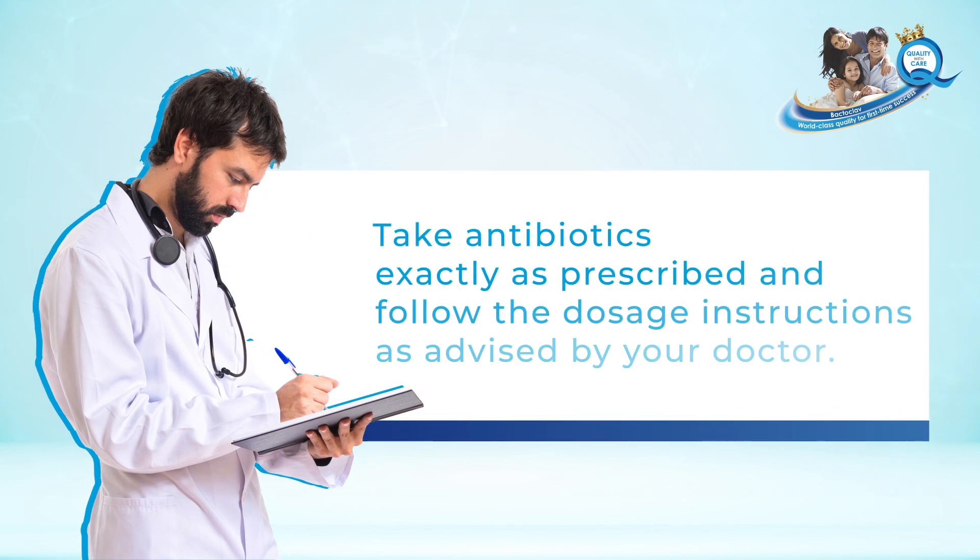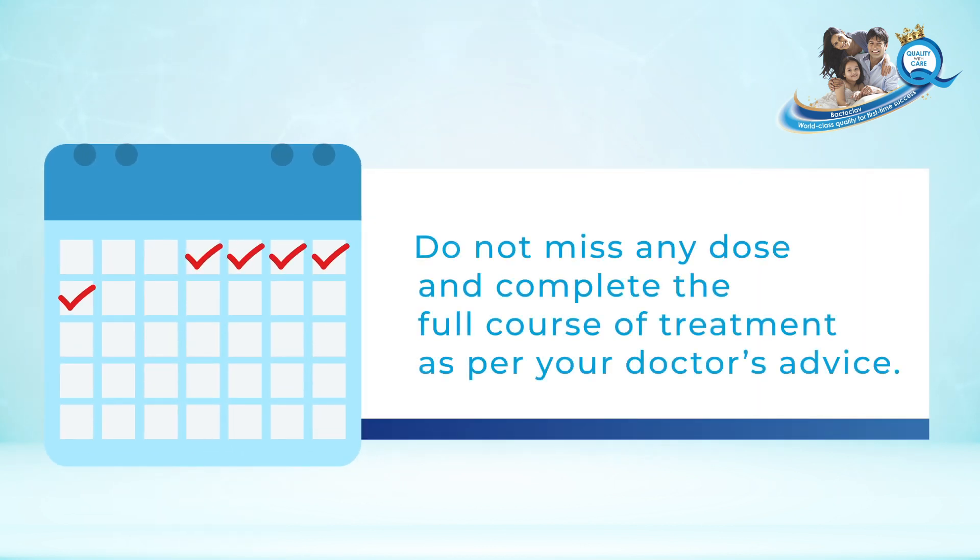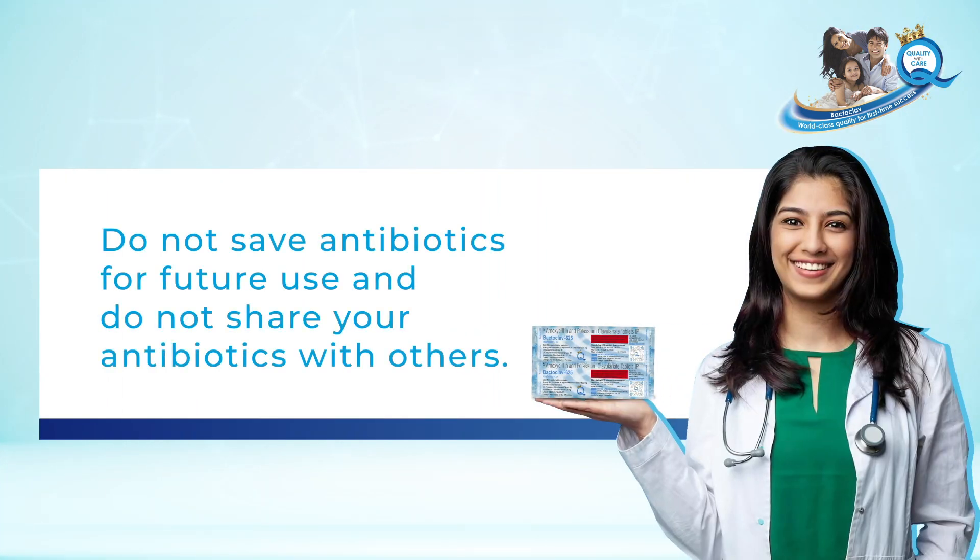Take antibiotics exactly as prescribed and follow the dosage instructions as advised by your doctor. Do not miss any dose and complete the full course of treatment as per your doctor's advice. Do not save antibiotics for future use and do not share your antibiotics with others.